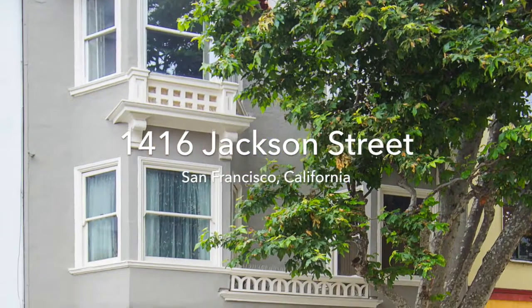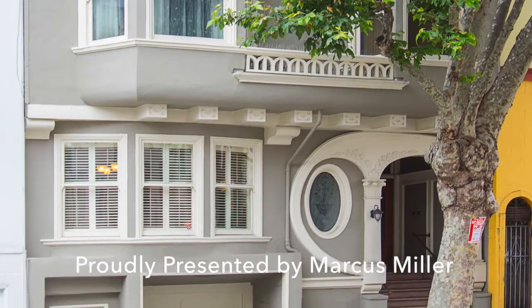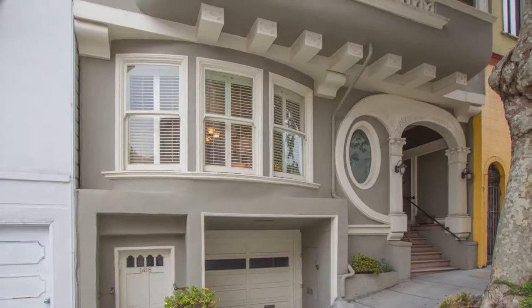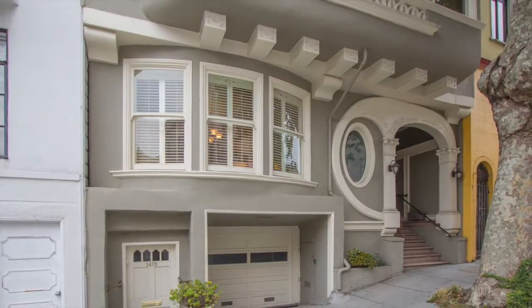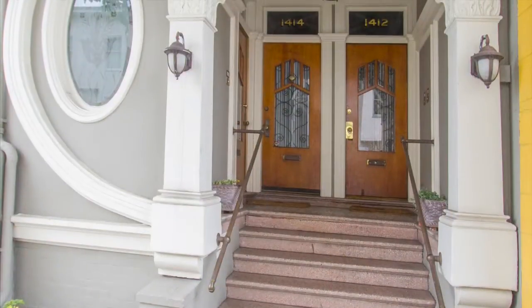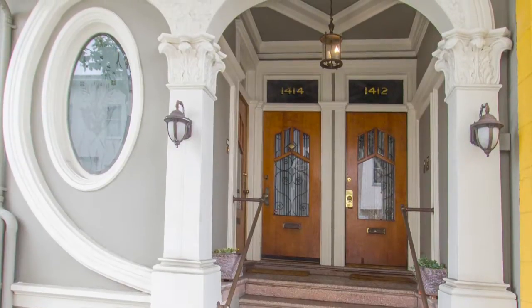1416 Jackson Street is proudly presented by Marcus Miller with Hill & Company Real Estate. This elegant full-floor Edwardian style Knob Hill condominium is a three-bedroom two-and-a-half bath home, built in 1908 during an era of quality finishes and lovely period details. This home has many wonderful features.